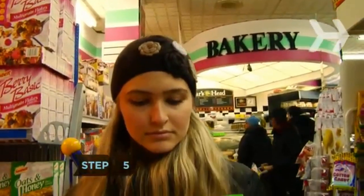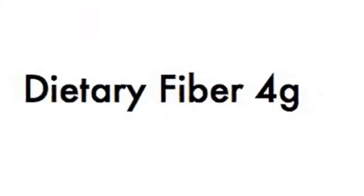Step 5. Most energy, protein, and granola bars are candy bars masquerading as health food. Stick to ones with at least 4 grams of fiber and 10 grams of protein, no more than 30 grams of carbs, and less than 5 grams of fat.